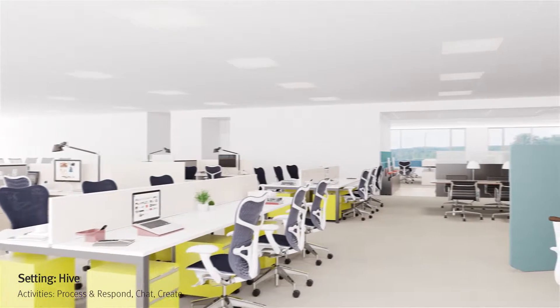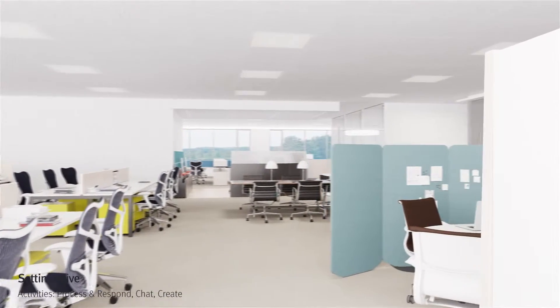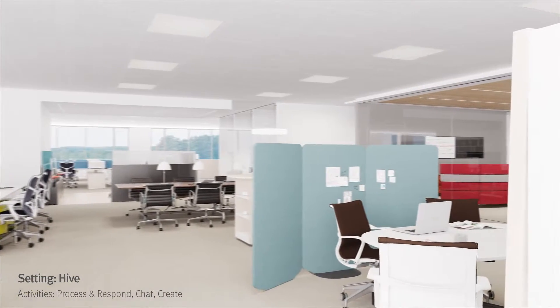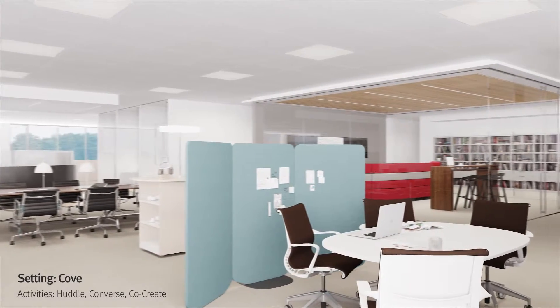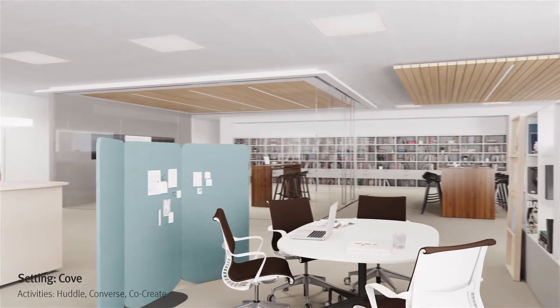A nearby hive is purposefully designed to support the unique individual and group activities of the people who work there. The adjoining cove offers a supportive setting for people to meet away from individual work areas.